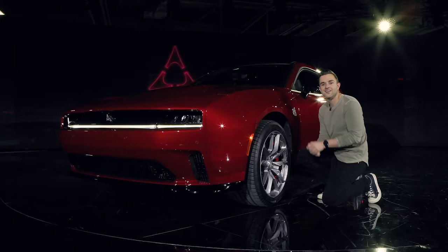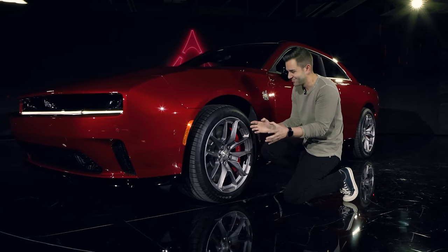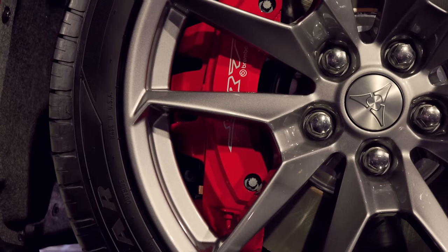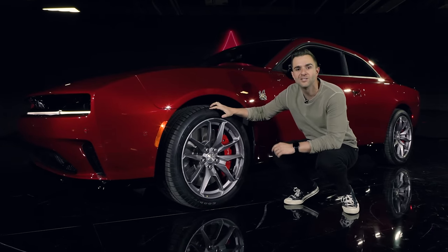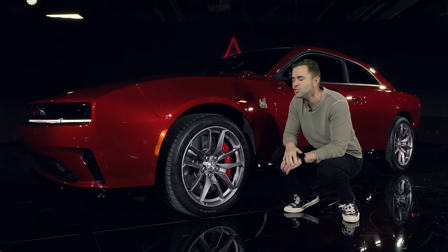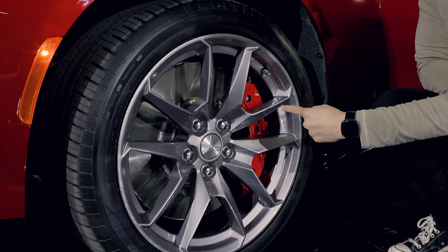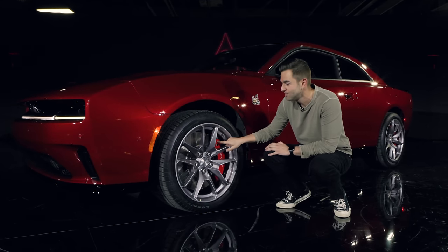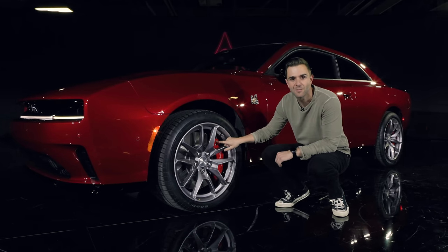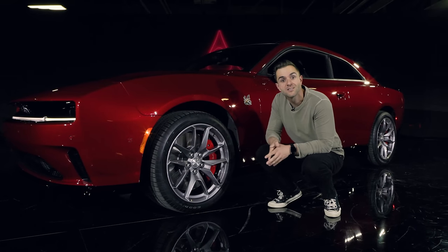But I'm looking at wheels and tires that don't make sense for something that's electric. This is the Scat Pack with the additional wheel and tire package — 305s at the front and 325s at the rear. It also has 16-inch brakes, the biggest Dodge has ever put on a car, with six-piston front and four-piston rear calipers. You're going to need serious stopping power because this car weighs just under 5,900 pounds.